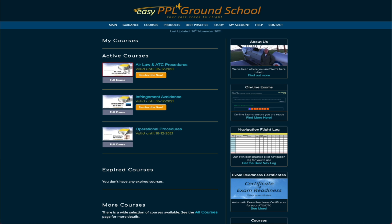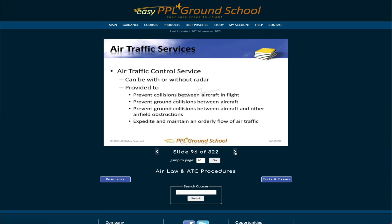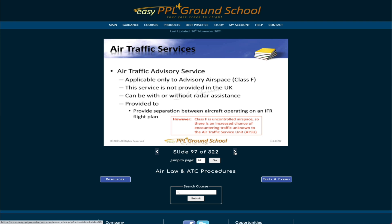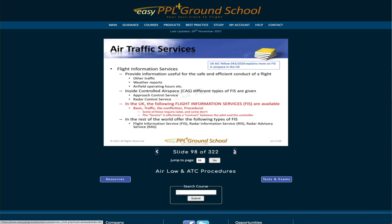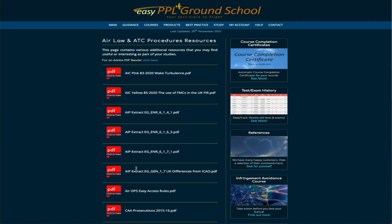My access for air law and operational procedures is running out soon, but let me give you a little example of the material. You get access to these slides — they're all watermarked with your name so if someone decides to leak them online they'll know who did it. You go through each of the slides and get information. Most general content is in black, and something in red is something you really want to make sure you understand — there's a good chance it will come up in the exam.